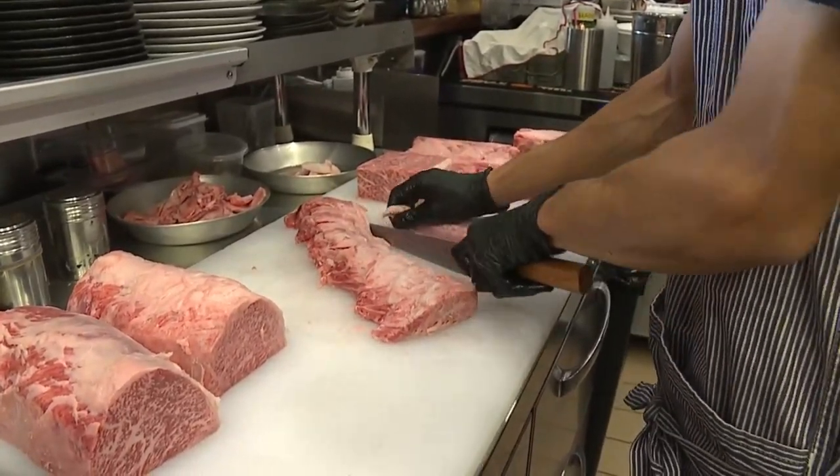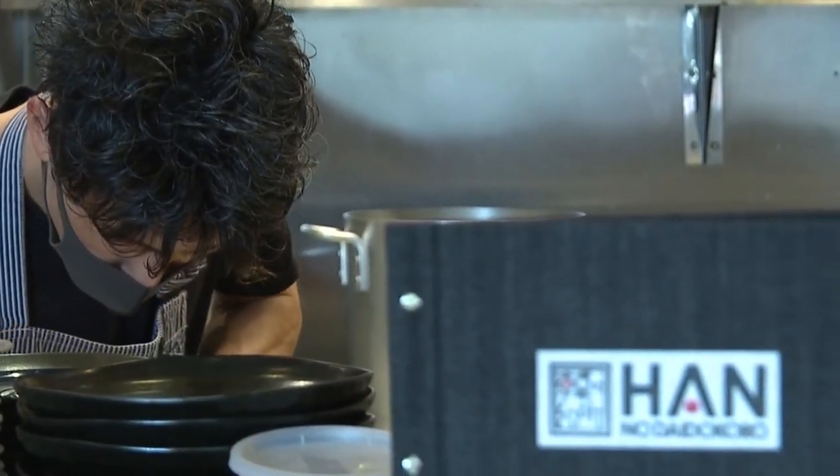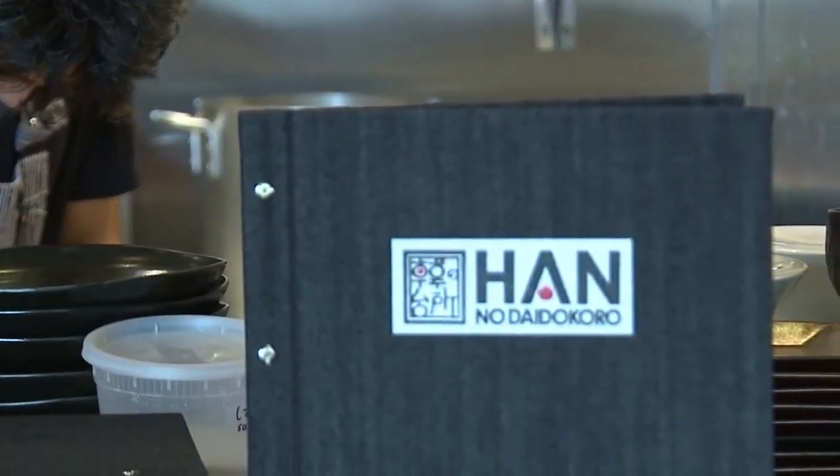I'm dying over here. You can just tell the quality of that — the marbling and melt-in-your-mouth texture. Well, we'll have more in just a bit.